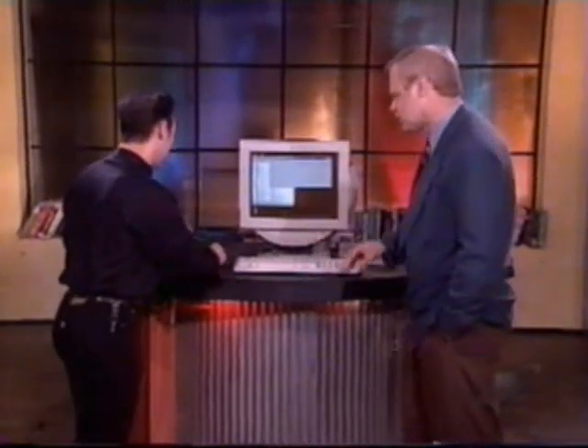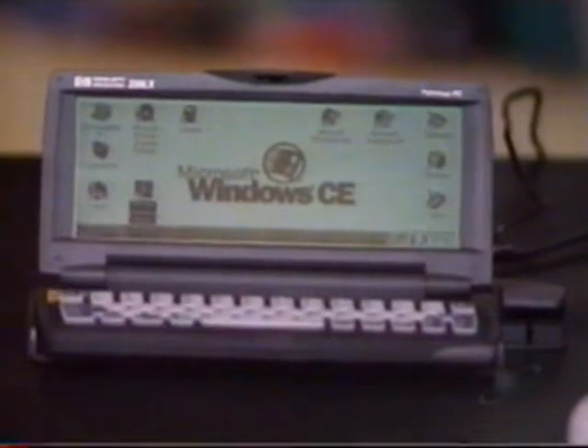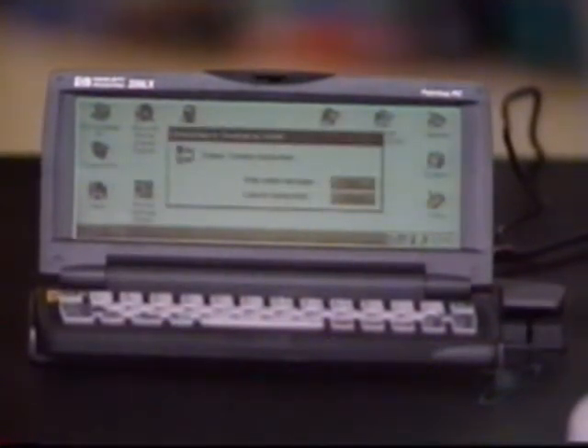It looks and feels on that screen just like a Windows 95 desktop, and that's the intention. It also talks to your Windows 95 desktop — you just dock it, it starts a connection, and looks just like any other network connection on your Windows network. You just pop it in, nothing special. As for trading files, it's simple: you just drag and drop into what they call the Handheld PC Explorer. It's a new Windows CE thing — drag and drop whatever you need in there.